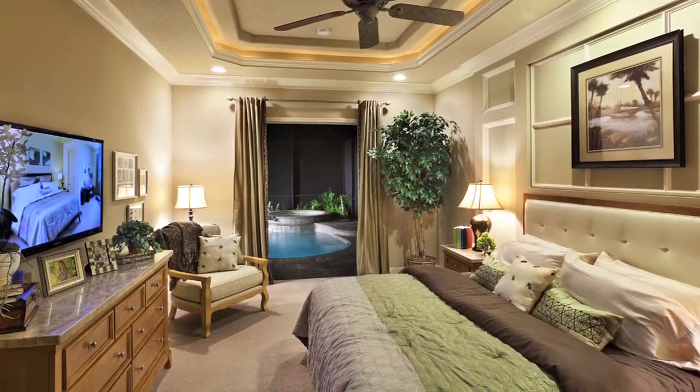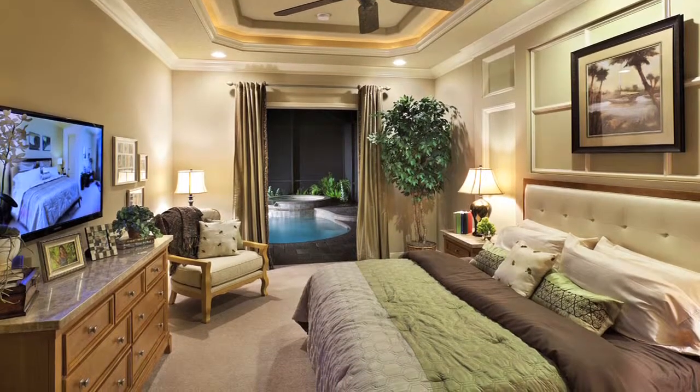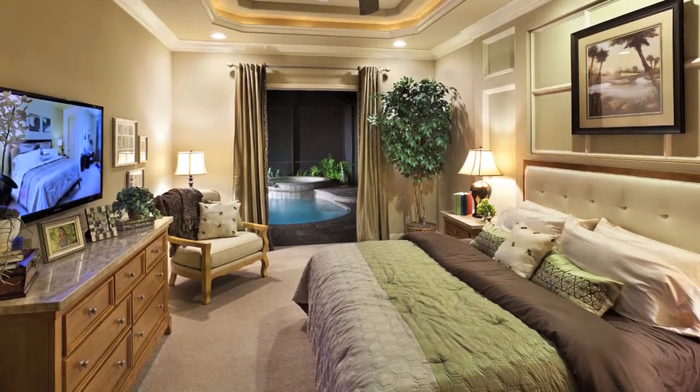The master suite is not a large master suite — it's probably about 13 by 16. We have French doors at the end and a large walk-in closet. The master bathroom features his and her sinks, an enclosed john, a walk-in shower, and it does have a tub. There are very nice arches over the cabinets and very nice detail in that area. It's not big, but it's very comfortable and very efficient.